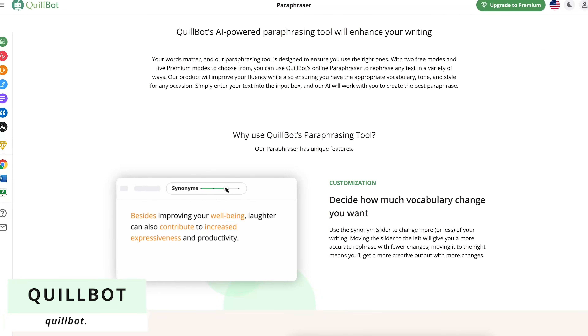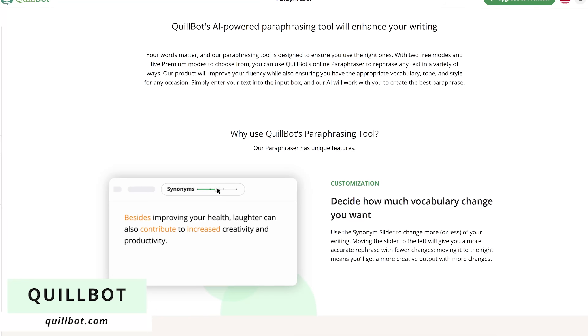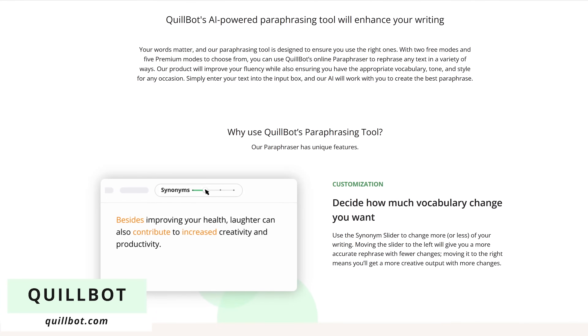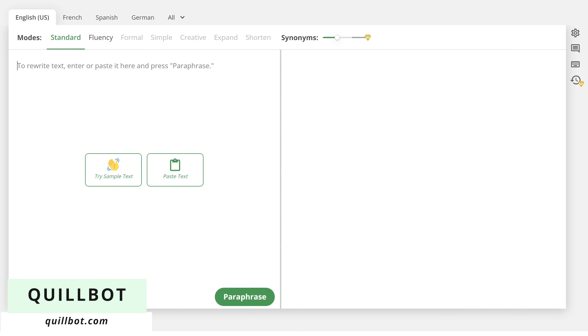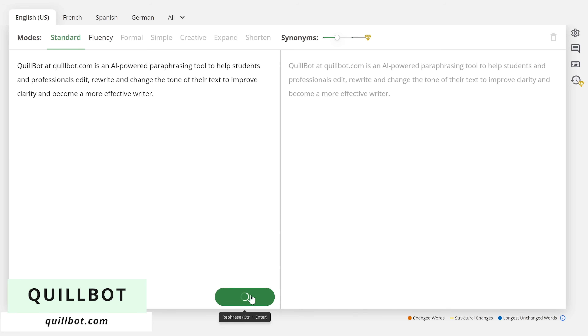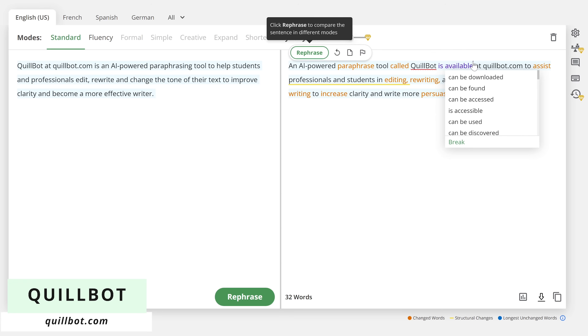Quillbot at Quillbot.com is an AI-powered paraphrasing tool to help students and professionals edit, rewrite, and change the tone of their text to improve clarity and become a more effective writer. To begin, you just enter or paste your text on the left, then click on paraphrase. Use the synonym slider at the top to change more or less of your writing. With its built-in thesaurus, clicking on any word will show you a list of suggested synonyms. Then just click on the word or phrase that you want to use in your writing.